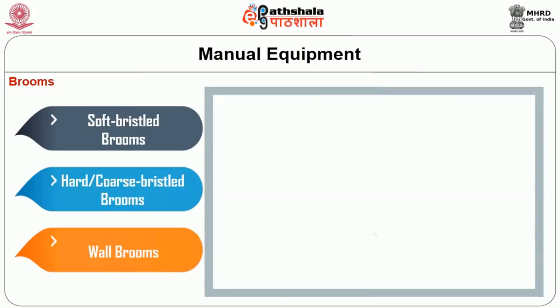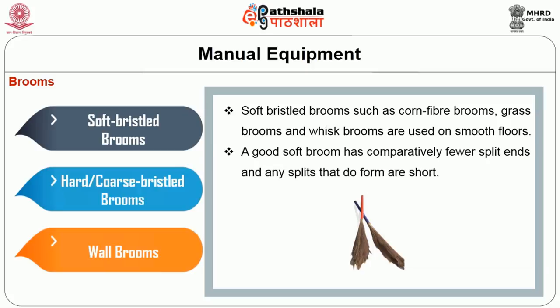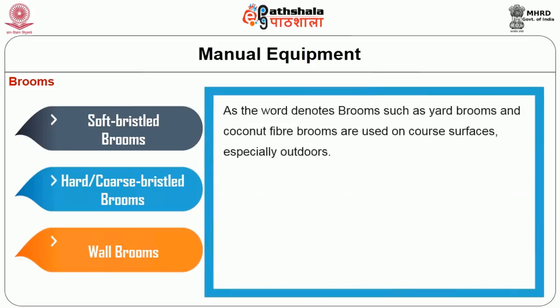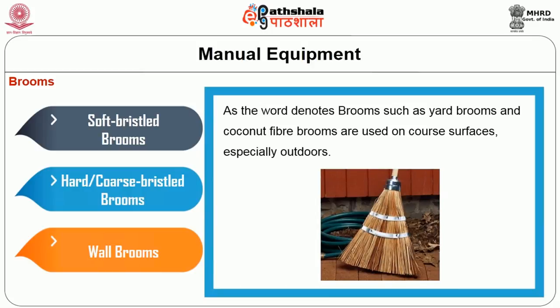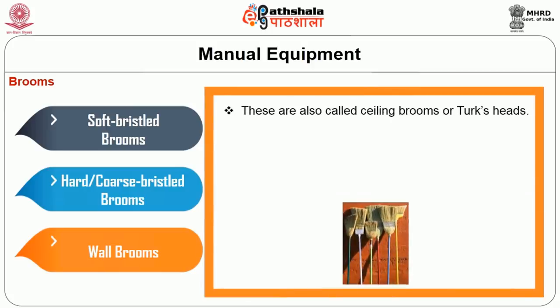Soft bristle brooms such as corn fiber brooms, grass brooms, or whisk brooms are used to sweep smooth floors. A good soft broom has comparatively fewer split ends. The hard or coarse bristle broom includes yard brooms and coconut fiber brooms, used especially outdoors. The third type is the wall broom, used to clean walls, also called ceiling brooms or tux heads.